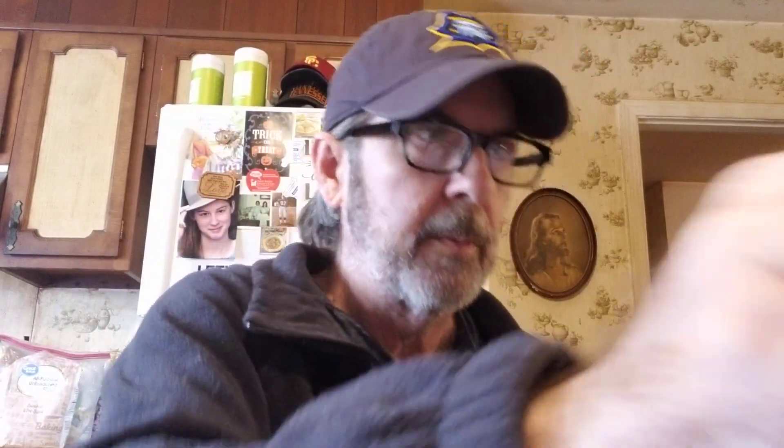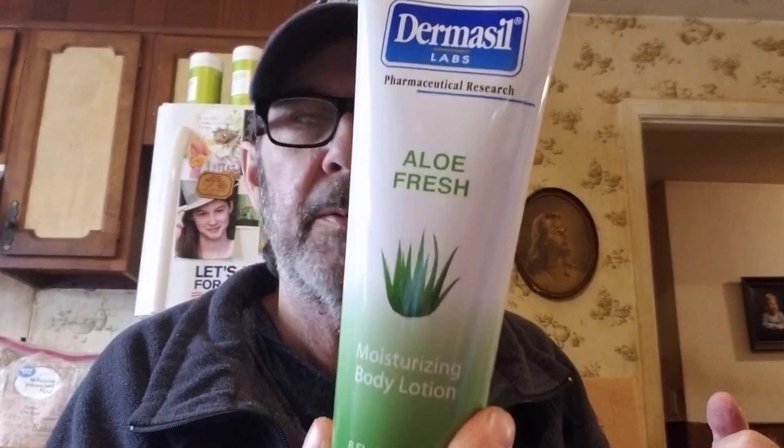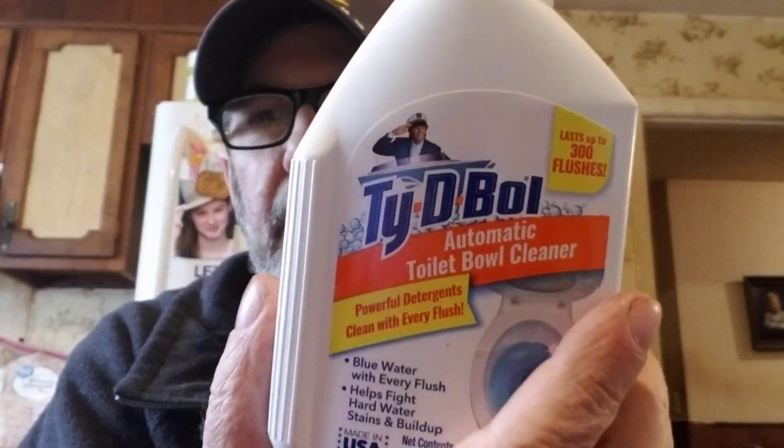Got some mouthwash. I needed something for dry skin — I have a little bitty tube but it doesn't have much in it, so I got Dermacill Labs Aloe Fresh, an eight ounce tube. I like the blue stuff in the toilet sometimes to help clean it — this is Tidy Bowl, it says lasts up to 300 flushes. I got the Tidy Bowl that you hang in there.